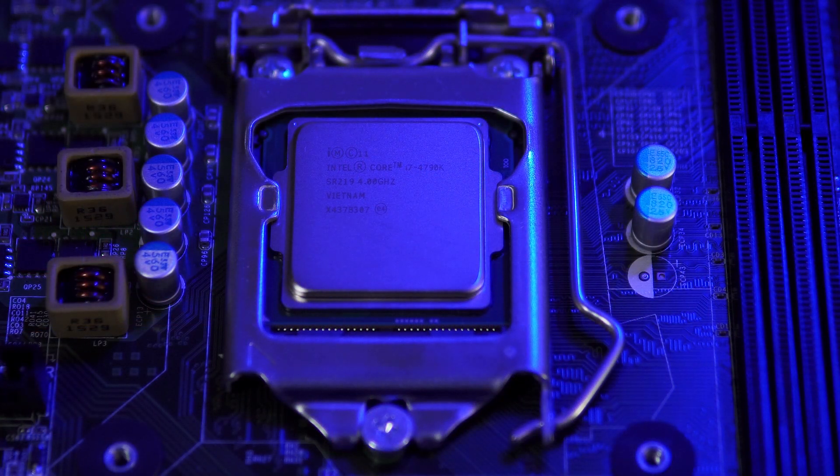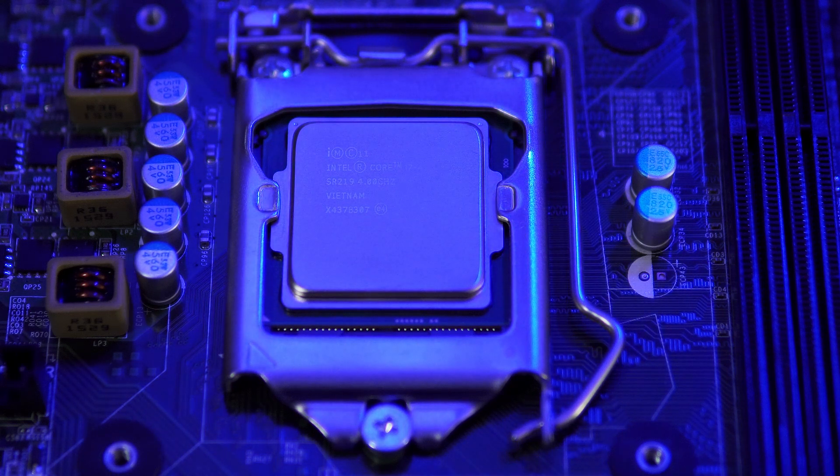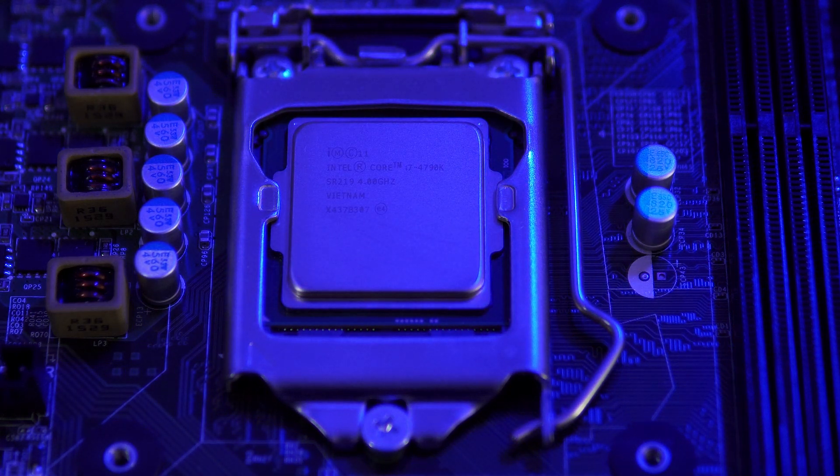Something I get asked all the time is: does the 4790K work in the Optiplex? If you've googled this, you'll find there's a lot of conflicting and frankly anecdotal information. There are people saying that it works just fine, but you'll get just as many saying that it doesn't, and often neither is posting any proof one way or the other. So today I'm going to put that question to rest once and for all.